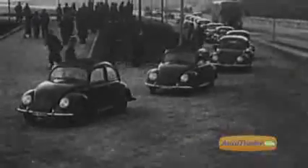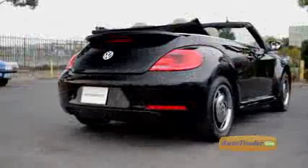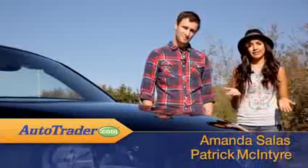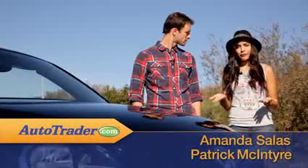The Volkswagen Beetle has enjoyed a long and eventful history since it was first introduced after World War II. Now, the newest 2013 Beetle convertible is writing yet another chapter in the Bug's ongoing biography. We've always loved the Beetle, and after a total redesign in 2012, the next step was a Beetle convertible.